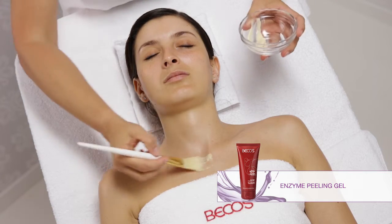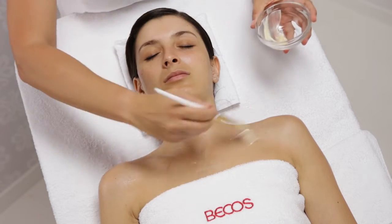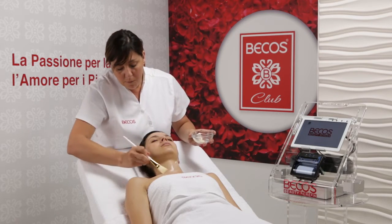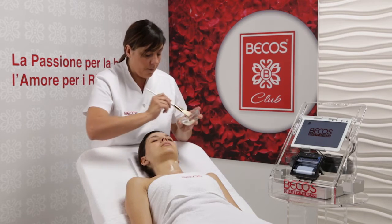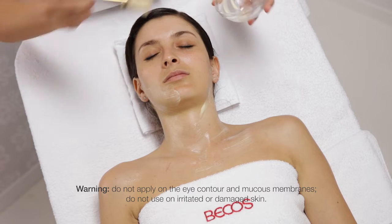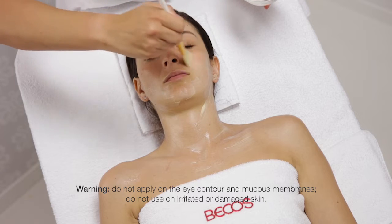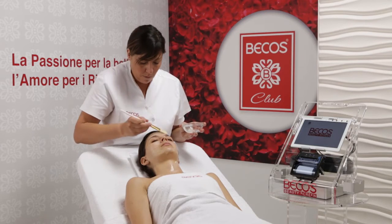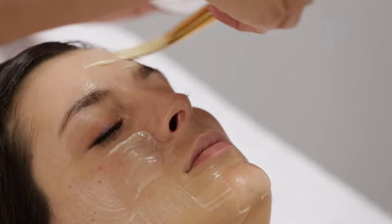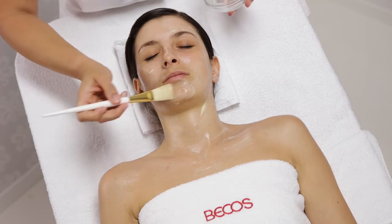Apply 10ml of Enzyme Peeling Gel with a brush, and leave it to work for 10 minutes.